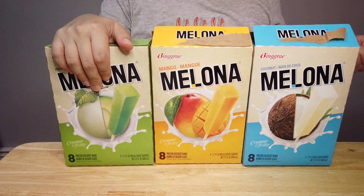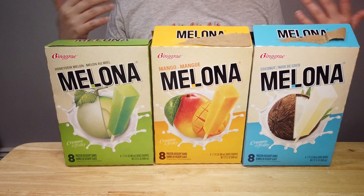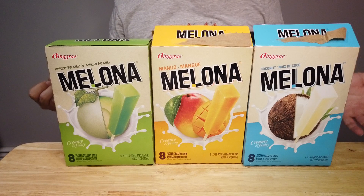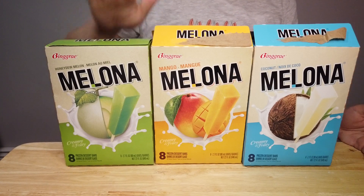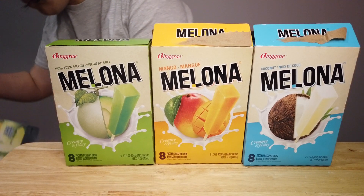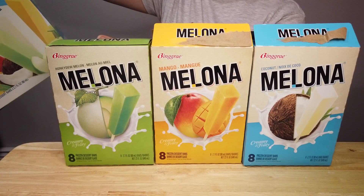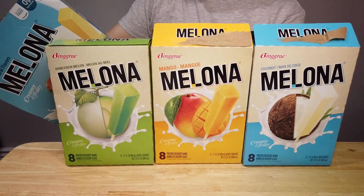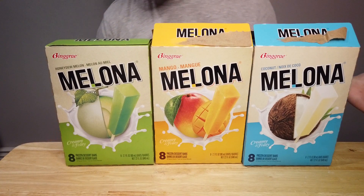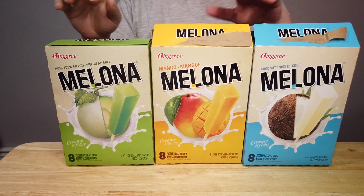I had the melon one at KCON as a free sample — it was awesome. When you think of a frozen dessert bar or fruit bar, don't think of just a watery, refreshing bar with artificial flavor. What they make here is milky. They use milk as an ingredient, so you don't taste fresh water mixed with fruit — it's more like a milky flavor with all the fruit flavor in there.